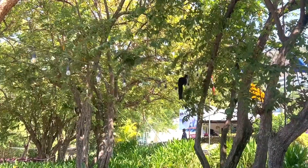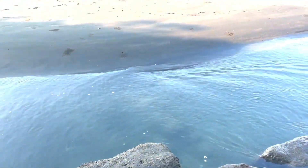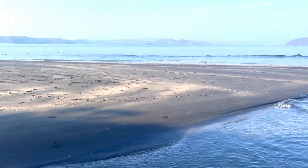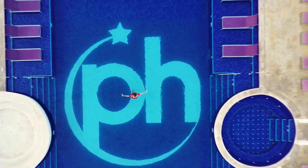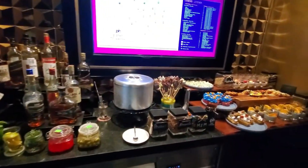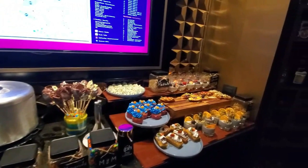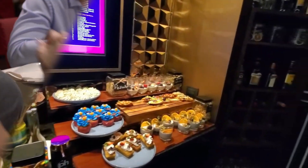If your idea of beach bliss involves endless hours of basking in the sun on soft sand, this particular beach might not be your ideal match. But the surrounding natural wonders beyond the resort beckon you to explore, and after your day of adventure, you can still savor the delectable locally-sourced dishes at the resort's restaurants, ensuring that your taste buds are as well-traveled as you are.